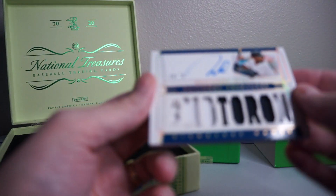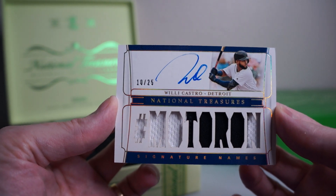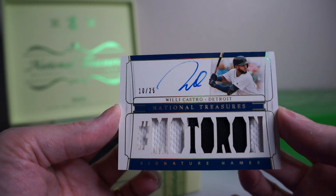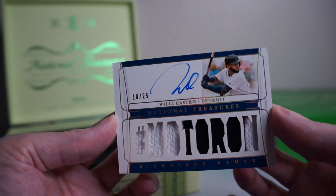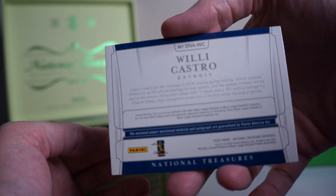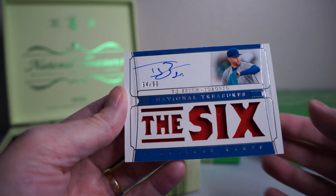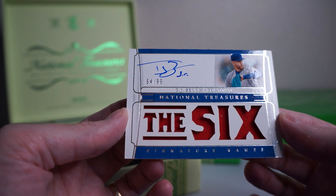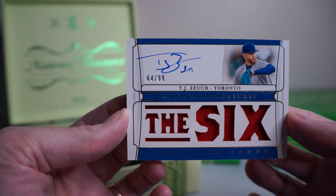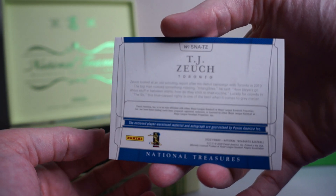All right, behind that — auto relic, Willy Castro, 10 of 25. Hashtag Motoron — is it Motoron? Cool, here's the back. Behind that, what is this here? TJ Zeuch, 64 of 99. Don't know how to say his name. Nice looking card there.